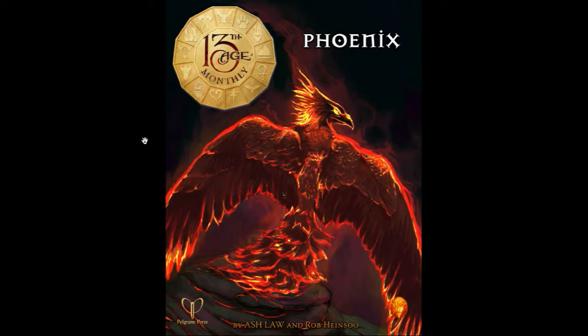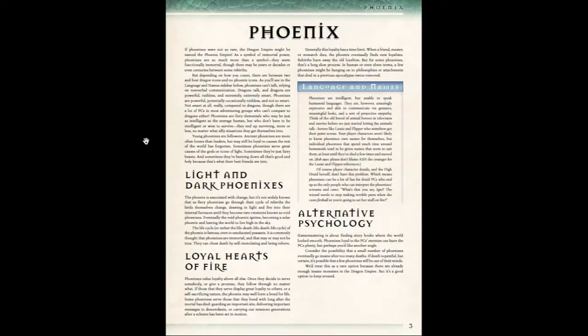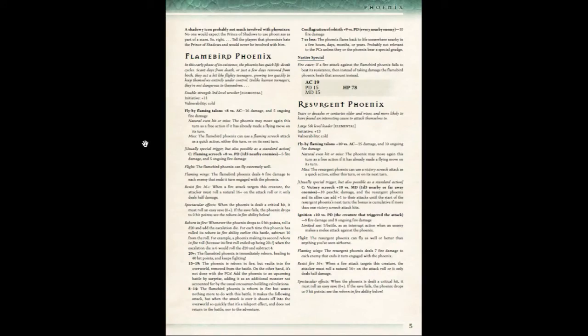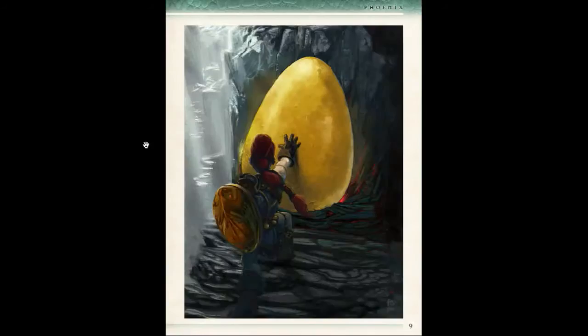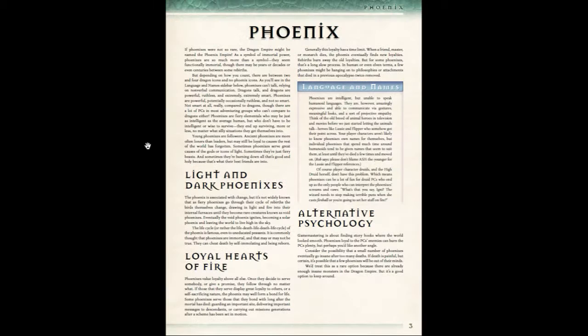The cover art is of course a flaming phoenix, and the art is by Patricia Smith. There are several pieces of art in this PDF, and as you can see it is of professional quality. It's not just something thrown together and given to you every month — these are actually really well put together PDFs.